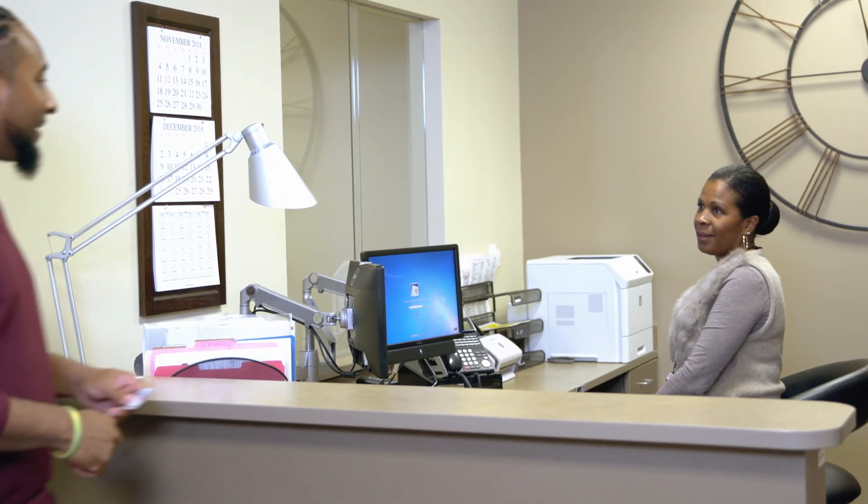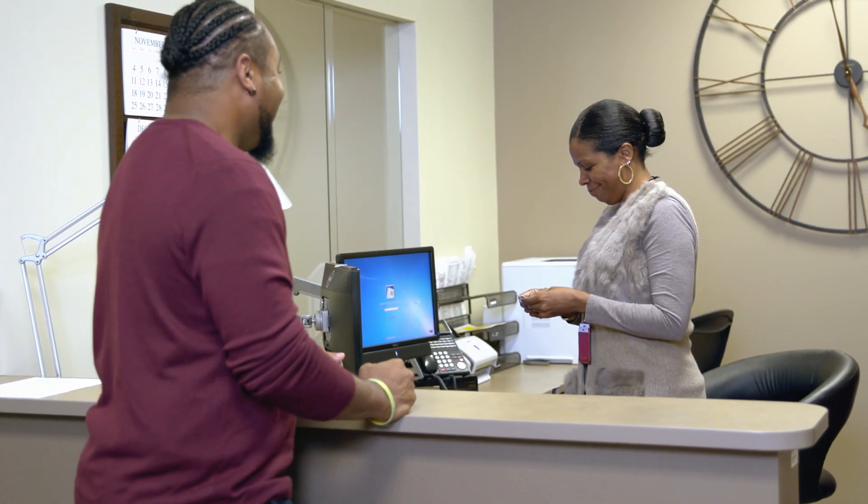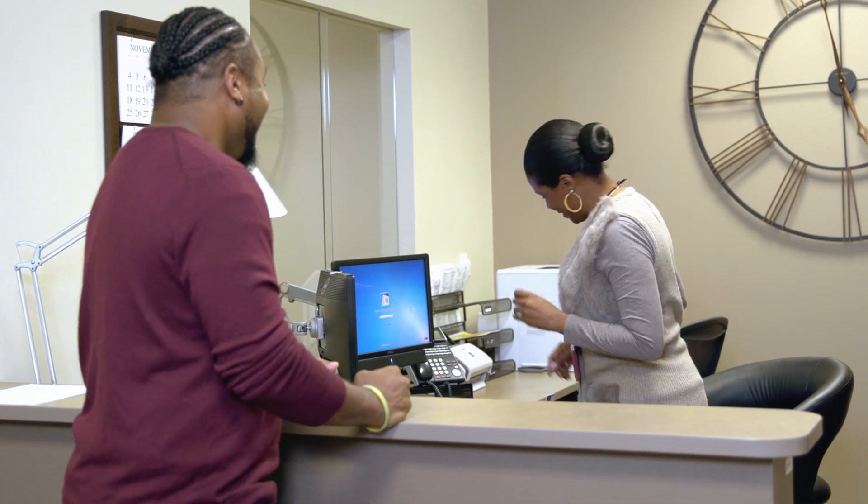If your office uses a queuing system, all patients can check in to receive their place in the queue — even walk-ins, as long as it's set up for that capability. Should they ever need help, a clerk can assist.